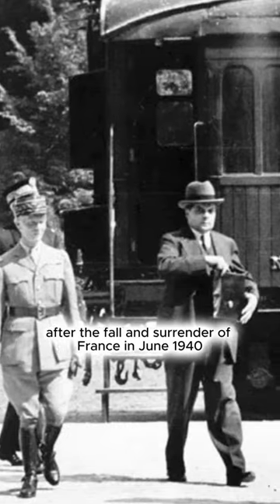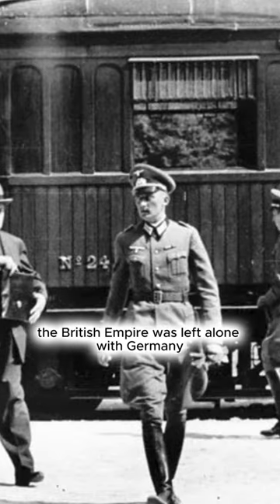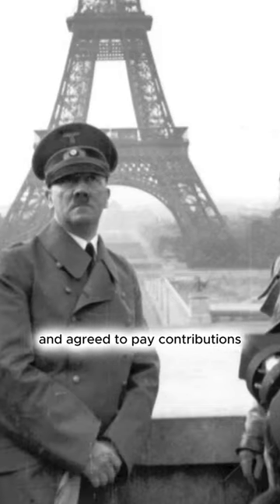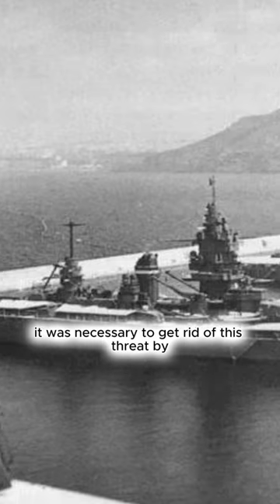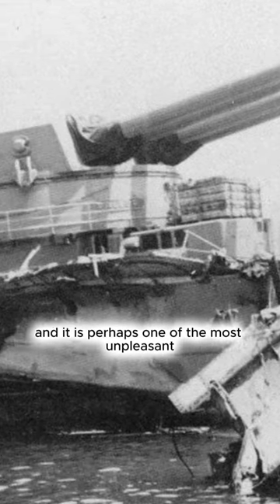Operation Catapult. After the fall and surrender of France in June 1940, the British Empire was left alone with Germany. France had signed a peace treaty with Germany and agreed to pay contributions. The obvious threat at the time was the French Navy, which could fall into German hands. It was necessary to get rid of this threat by capturing or sinking the fleet of a former ally. This operation was called the Catapult, and it is perhaps one of the most unpleasant operations in the history of the British Navy.